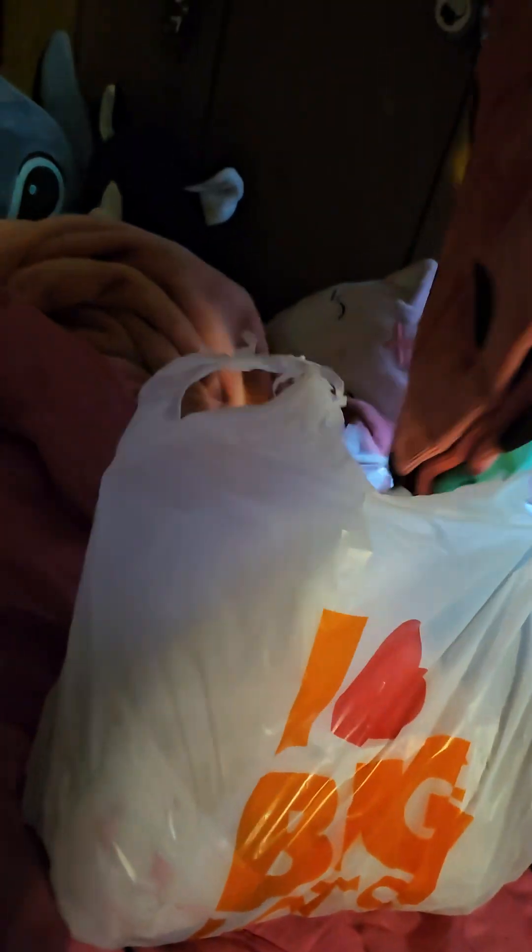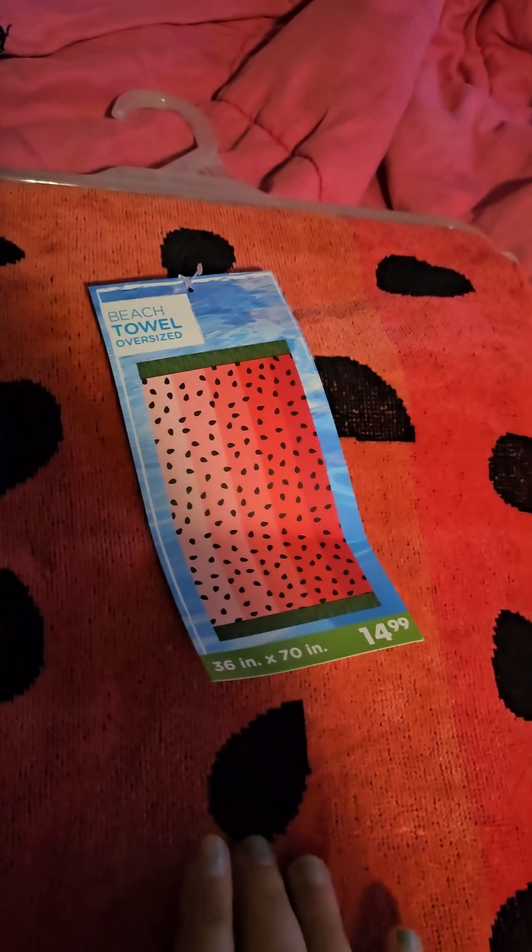That's all I got from there. Then we went to Big Lots. We have a hot tub at my house, so I got this towel — it's a gradient watermelon design.